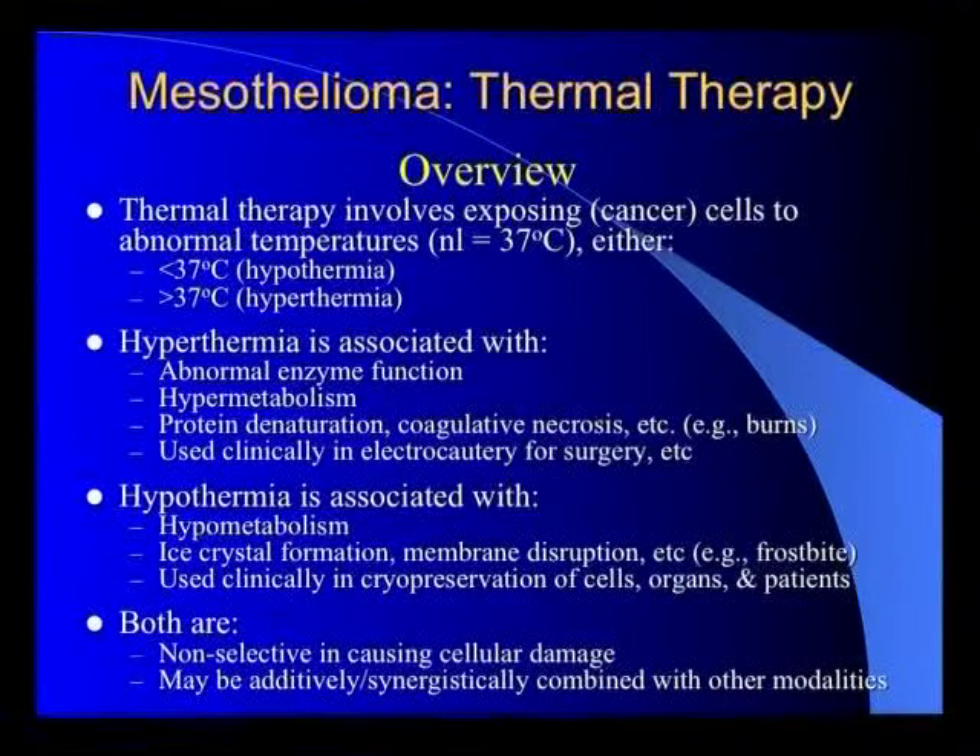Thermal therapy, at least what I'm talking about, uses temperature differences to treat cancer. You can use low temperatures — less than 37 degrees, which is hypothermia — or high temperatures, more than 37 degrees, which is hyperthermia. Hyperthermia is associated with enzyme abnormalities, hypermetabolism, and at high temperatures you get protein denaturation, coagulant necrosis, essentially a burn. We use that heat clinically in surgery for electrocautery.